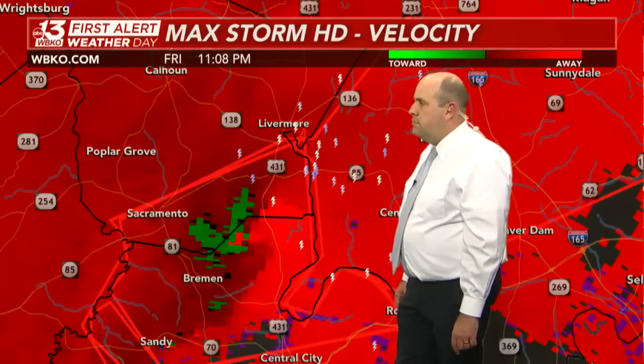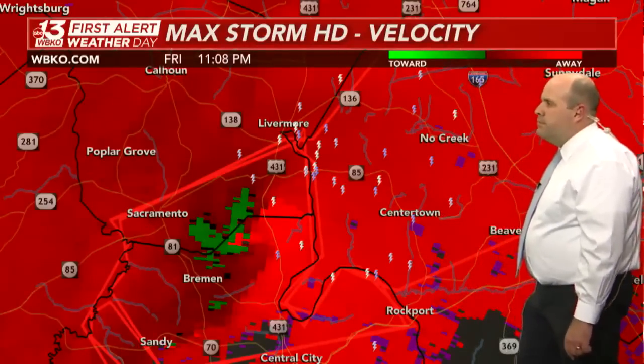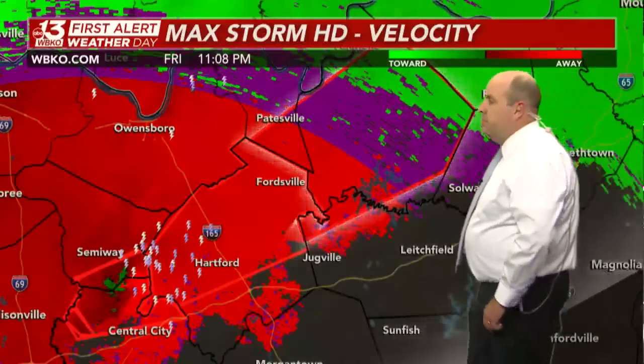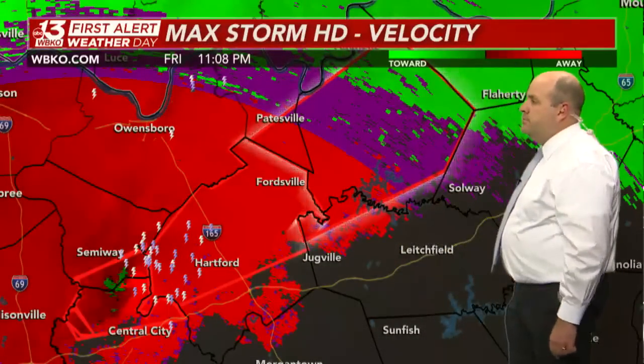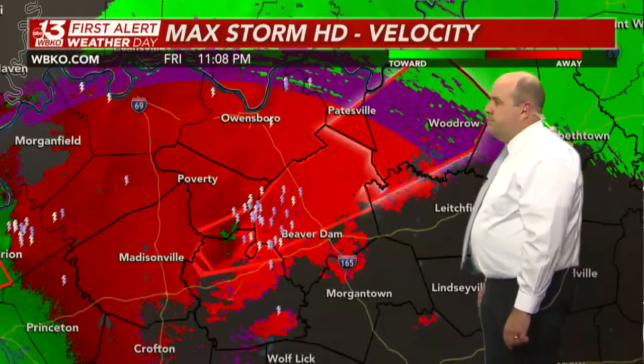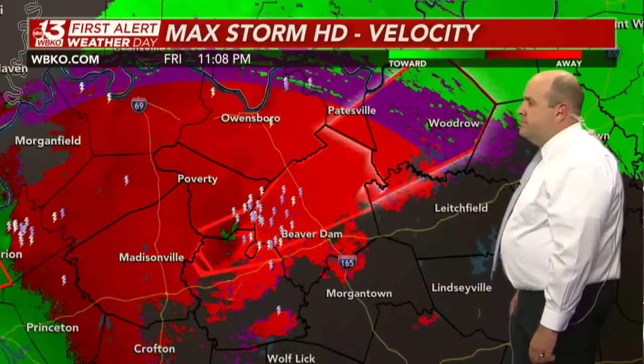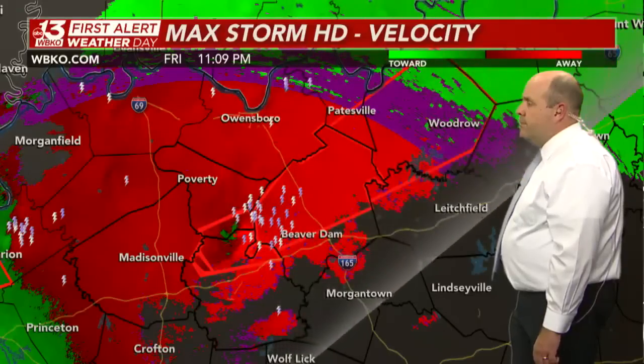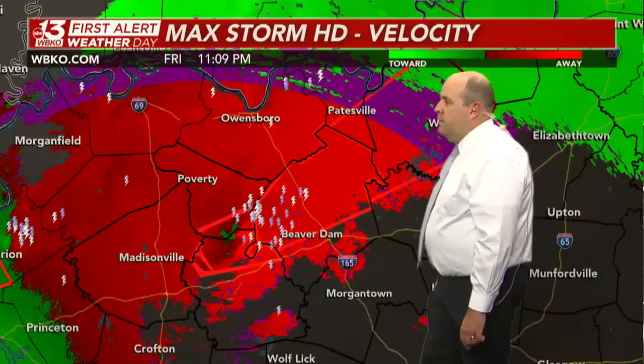The National Weather Service in Louisville has that tornado warning in effect for Ohio County and extended it to Grayson County and into Breckenridge County as well — extreme northwestern portions of Grayson County. So they're already preparing with this extremely dangerous tornado beelining to the north and east at 55 to 60 miles per hour — a very fast-moving, large, long-living tornado.